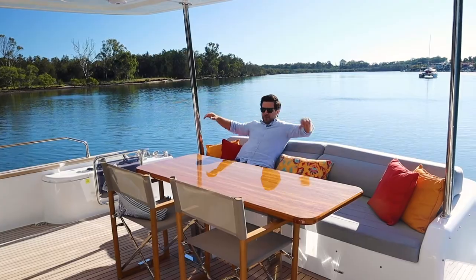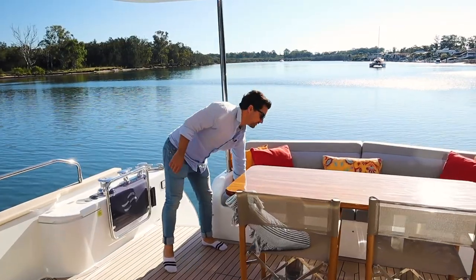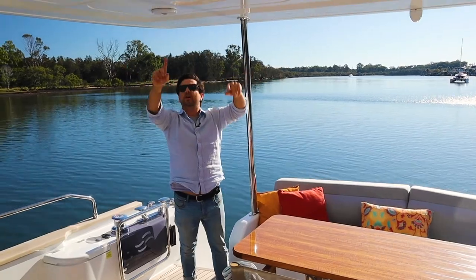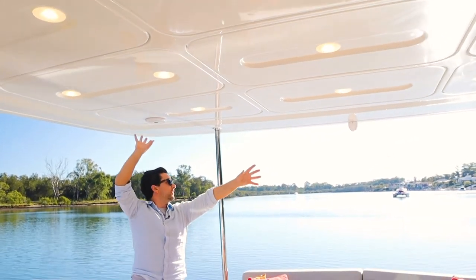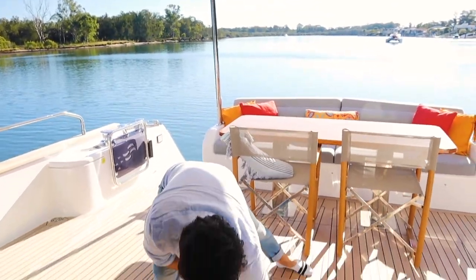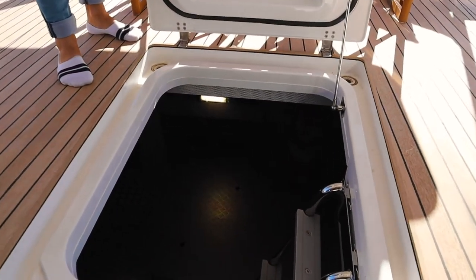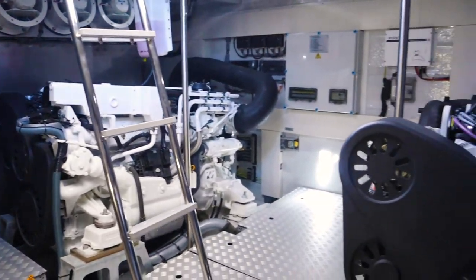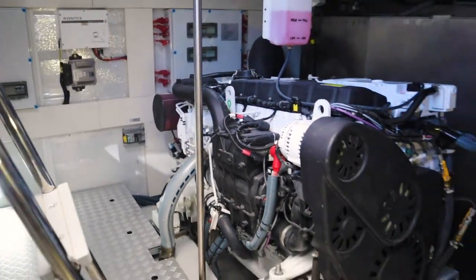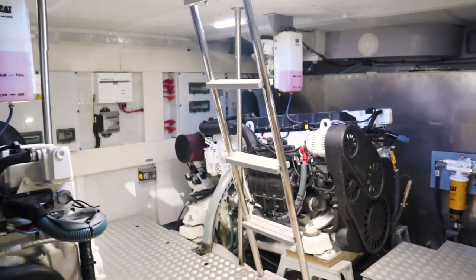I'll sit down just to give you a feel. There are covers for all the upholstery, so this does not need to be removed at the end of the day — a cover just goes straight over it. We've got down lights all the way around, 10 down lights in total, plus Fusion speakers. This is your access to the engine bay, which Rowan is going to talk about in detail, but that is one solid hatch. A five-step ladder just gives you a feel for the volume down there.